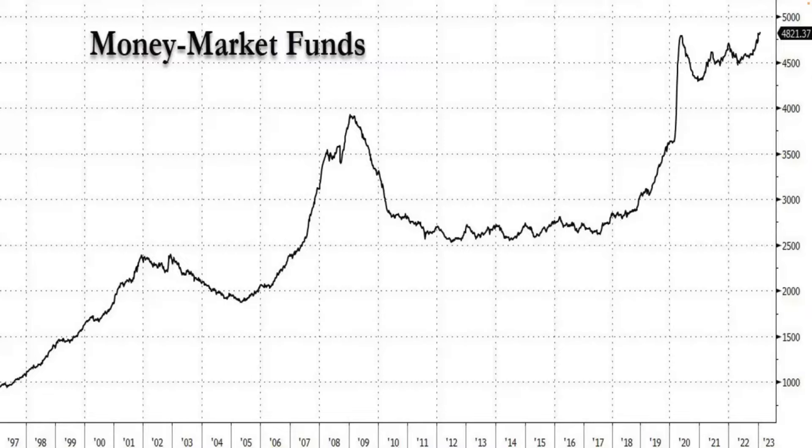Once inflation is clearly falling and the Fed is pausing, more money is going to flood into assets than you have ever seen in your lifetime. The amount of cash sitting in money market funds collecting small amounts of interest is at an all-time high in history — around $5 trillion.